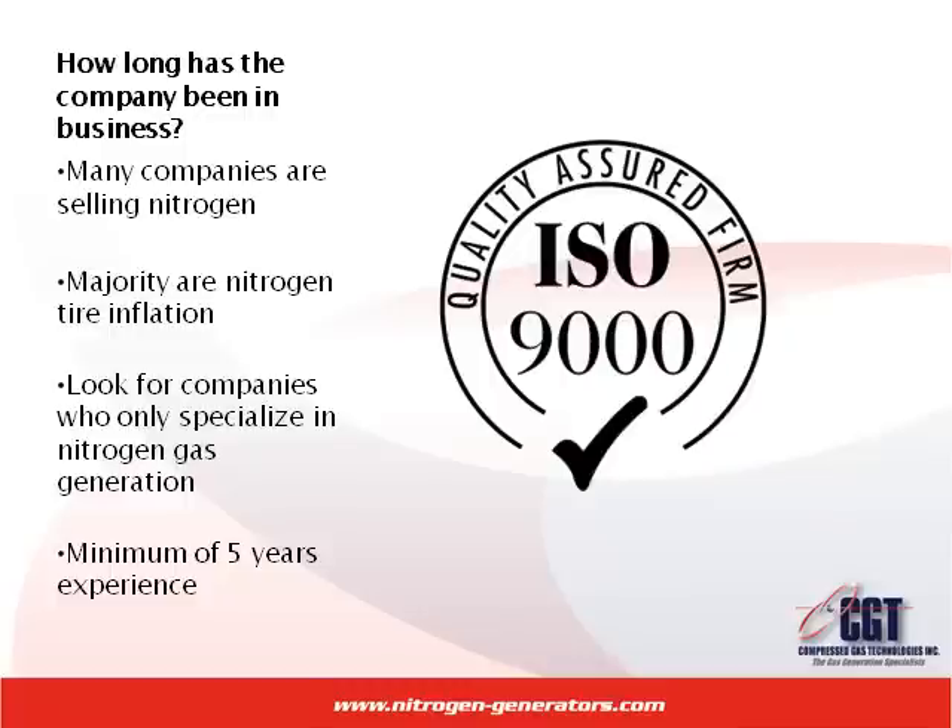How long has the company been in business? There are many companies that have recently entered the industry of nitrogen generators. Many of these companies have only been selling nitrogen systems for a year or two. The majority of these new nitrogen generator suppliers are in the nitrogen tire inflation market and are now trying to sell in the industrial market.